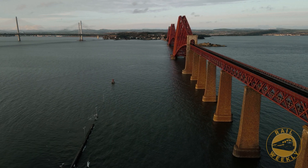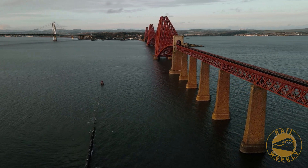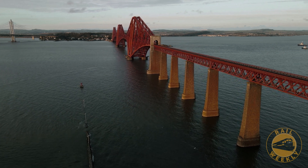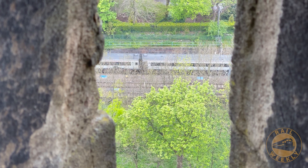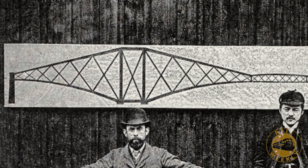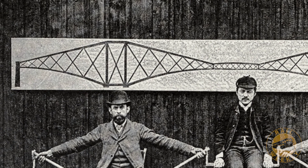This bridge would stretch 8,000 feet across the Firth, making it the longest of its kind in the world at the time. But a few recent bridge failures were still fresh in people's minds, and there was a lot of skepticism. So to build public confidence, the engineers pulled off one of the best PR stunts in history — having a photo taken of themselves lifting fellow engineer Kaichi Watanabe, demonstrating how the cantilever principle worked.